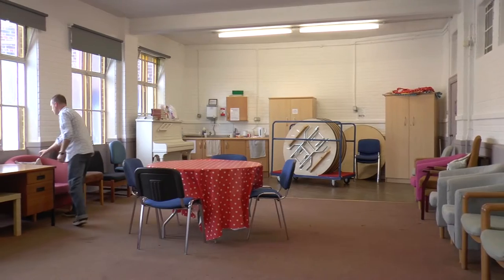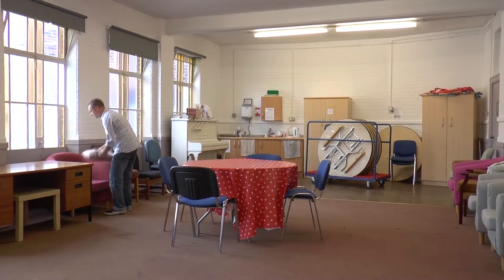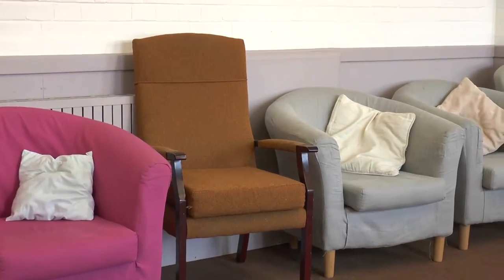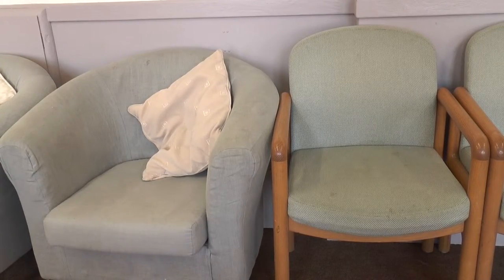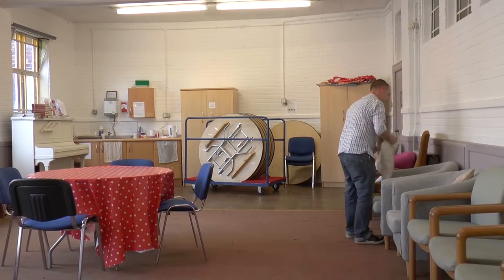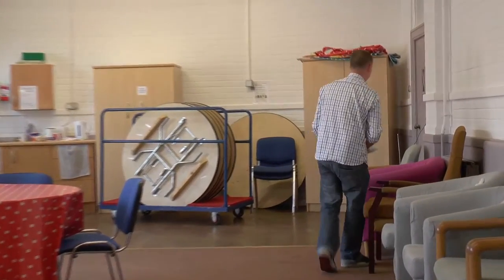The lounge is not particularly nice at the moment — it's got mismatched furniture, most of which is second-hand, a lot of it's broken, the carpet is stained and dirty and old. We'd like to strip the whole thing out, start again, put new furniture in, make it a comfortable, welcoming environment, and somewhere where people can feel proud to come.